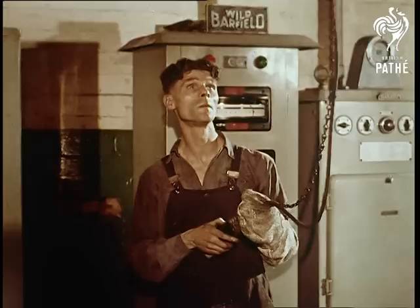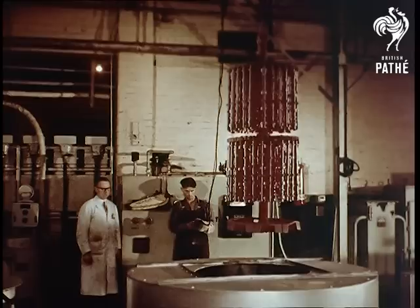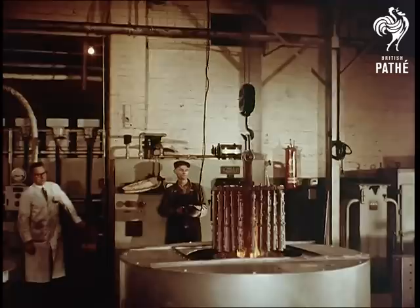One of the processes here is carburizing camshafts. Like all the stages in the manufacture of a Rover car, this is closely controlled by scientific methods plus long experience. The exact temperature at which quenching is done could make or mar the vital components.